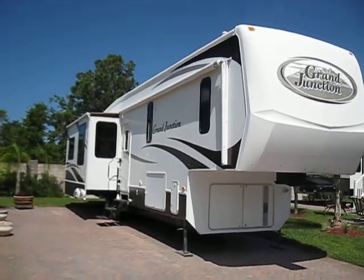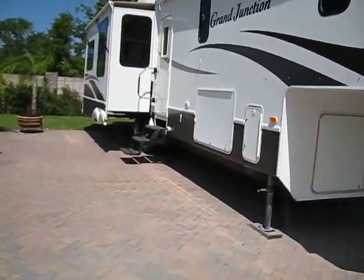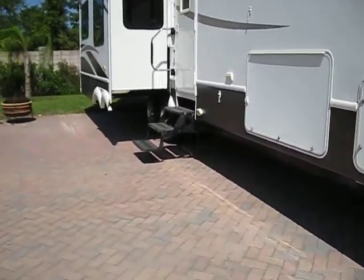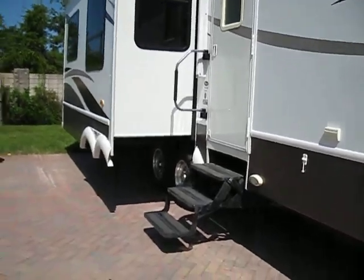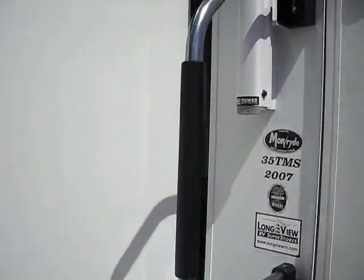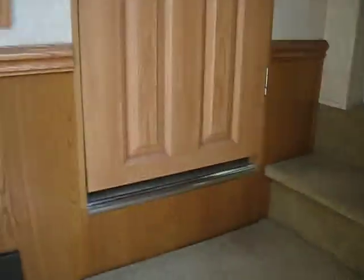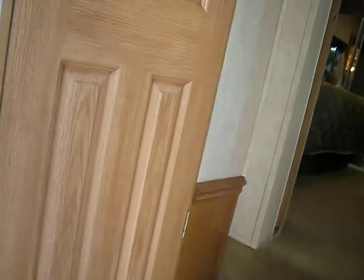This is the front of our beautiful 2007 Grand Junction. I'm going to go inside so that you can see each of the rooms and what great condition they're all in. There's a beautiful electric awning, which was down because it's a windy day.